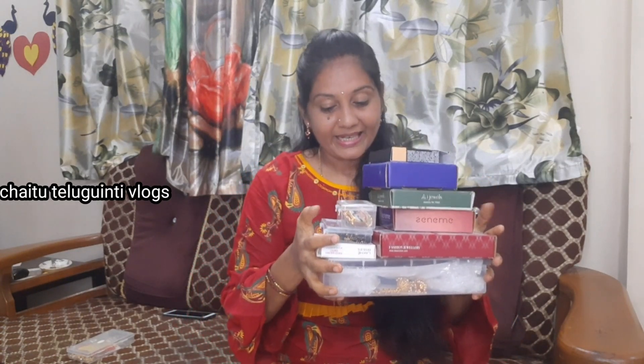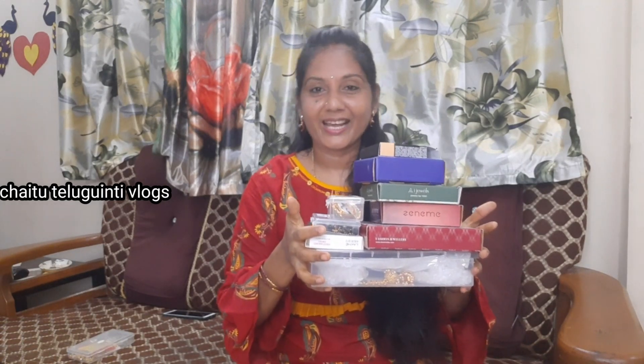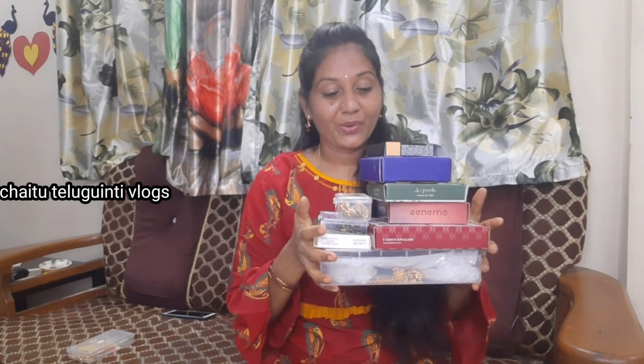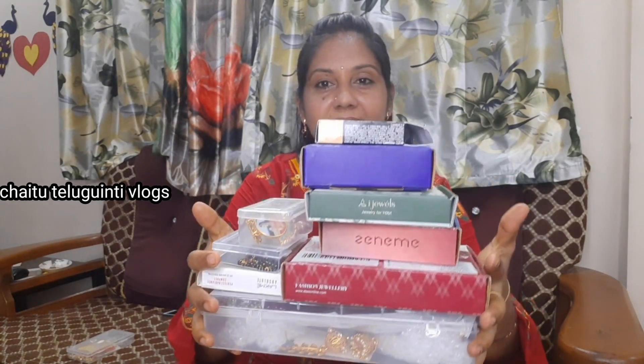I am going to be ready to choose the boxes here. There are beautiful earrings and neck sets. Please comment below. I am going to share my jewelry collection in this video and show you my boxes here.